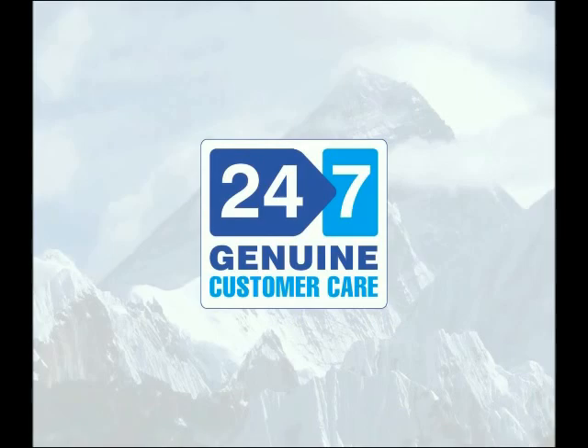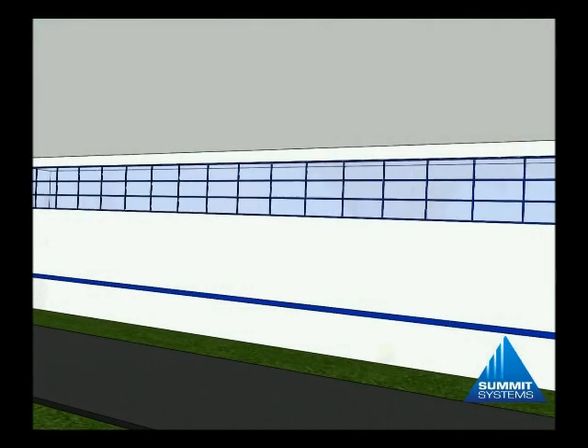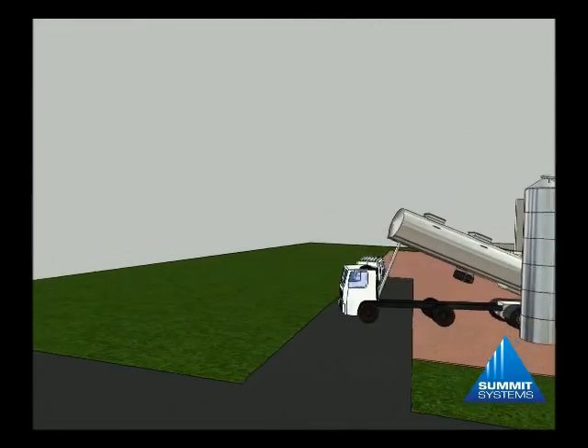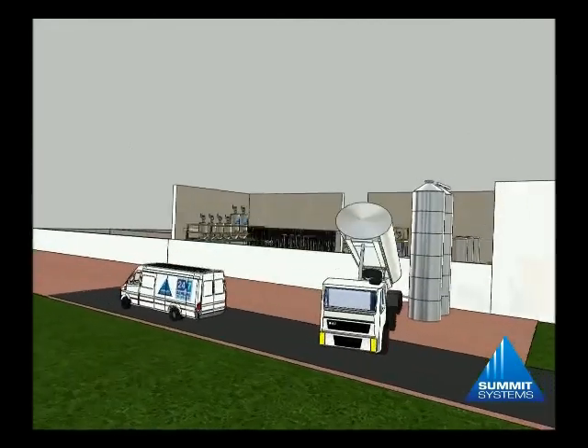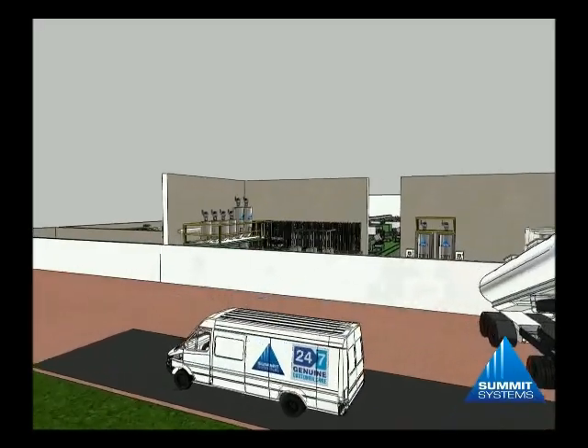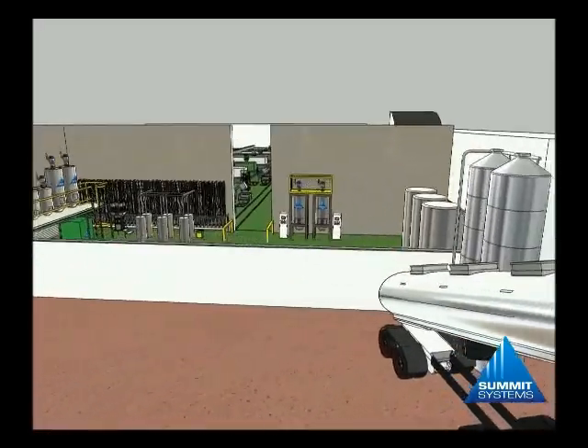This video demonstrates how, by installing an updated central material handling system, plastics processors can revolutionise their operations. From external silos to process machine, a smooth economical system can make dramatic savings.